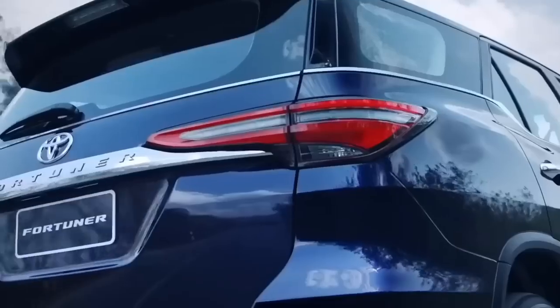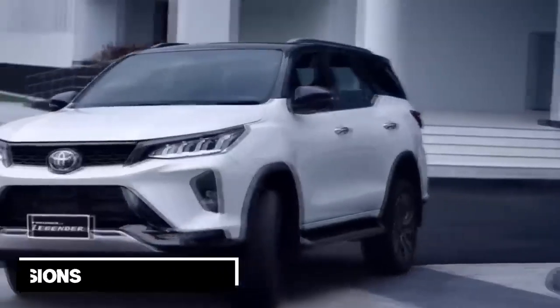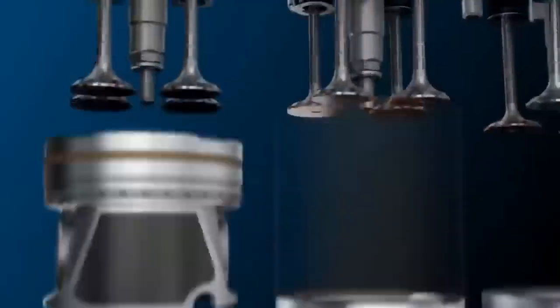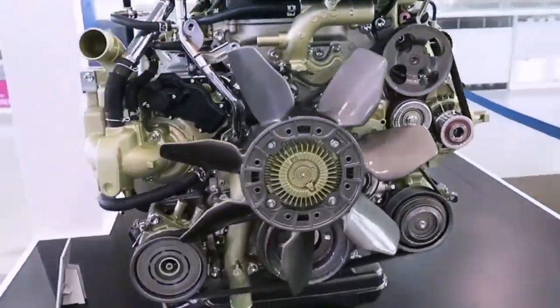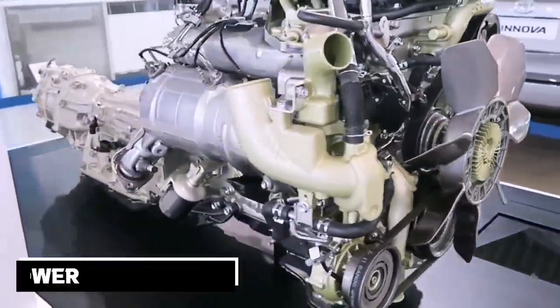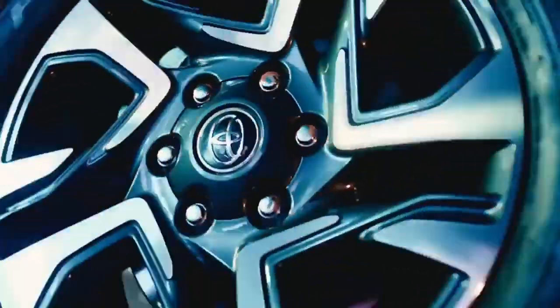The Fortuner is currently available in the Philippines in all of its trims, including the V, Q, and LTD versions. Each model has a four-cylinder turbo diesel engine with a displacement of 2.4 or 2.8 liters. The 2.8-liter 1GD FTV, which produces 201 horsepower and 500 newton-meters of torque, is paired with an automatic transmission and is standard equipment in all high-spec cars.